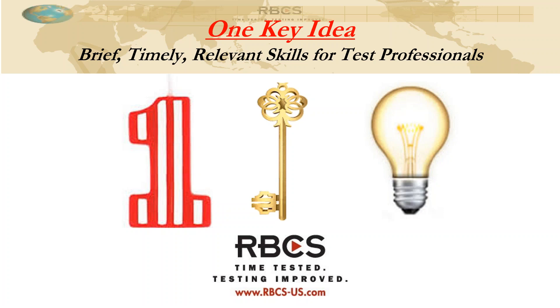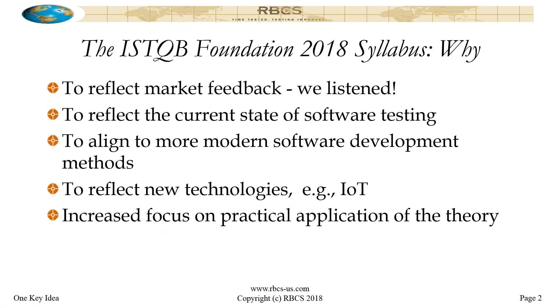That's what we're going to look at today in this bonus webinar. The motivation behind the update to the syllabus — typically, ISTQB syllabi are on a five-year update cycle. So the 2011 syllabus, which was the previous version, was really due for an update in 2016.